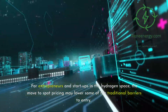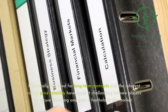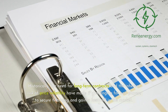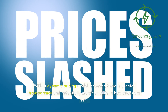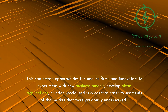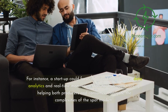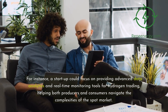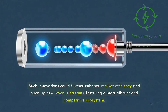For entrepreneurs and startups in the hydrogen space, the move to spot pricing may lower some of the traditional barriers to entry. Historically, the need for long-term contracts and the inherent risk of price volatility have made it challenging for new players to secure financing and gain a foothold in the market. With a dynamic pricing model, however, there is greater transparency and potentially more flexibility in how prices are set. This can create opportunities for smaller firms and innovators to experiment with new business models, develop niche applications, or offer specialized services catering to previously underserved market segments. For instance, a startup could focus on providing advanced data analytics and real-time monitoring tools for hydrogen trading, helping both producers and consumers navigate the complexities of the spot market, further enhancing market efficiency and opening up new revenue streams.